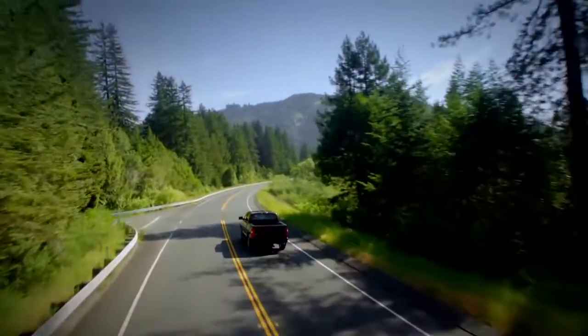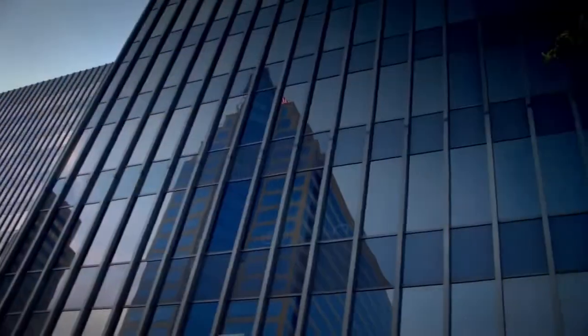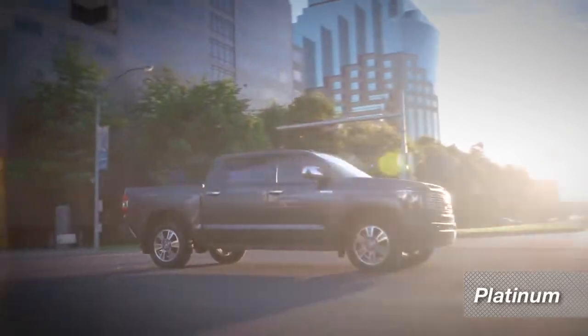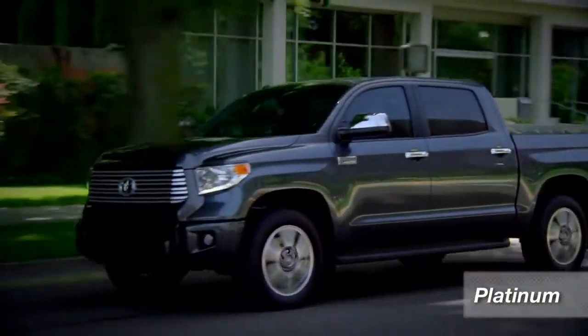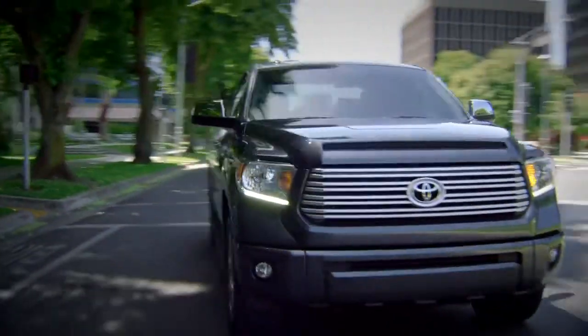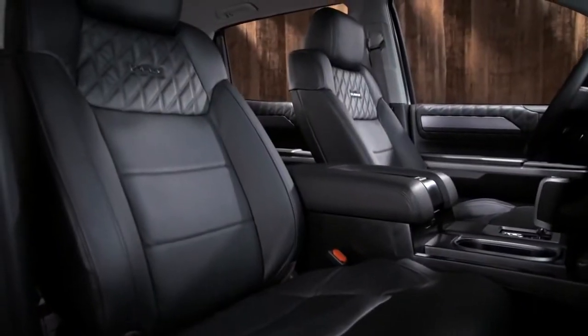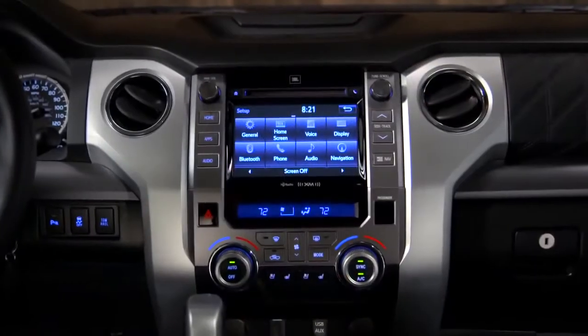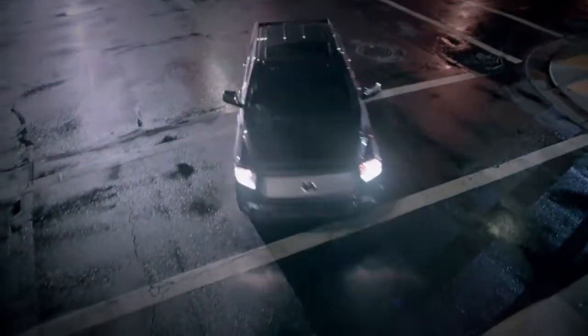If the 1794 Edition looks like it belongs on a ranch, the Tundra Platinum looks more like you'd find it parked next to an upscale house or business in town. Outside, it gets its own silver billet grille, but inside is where the difference really stands out. In place of the warm western colors, you find a clean, contemporary look. It still has the same long list of premium features and options, but in a package that looks more at home in the suburbs.